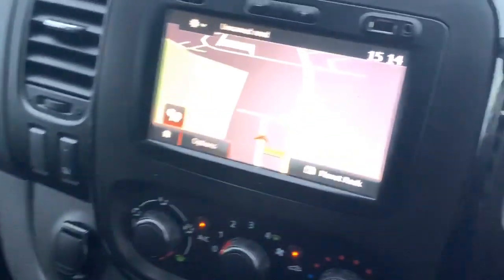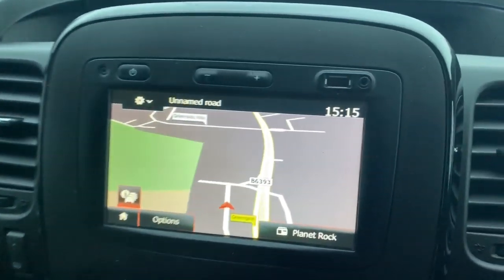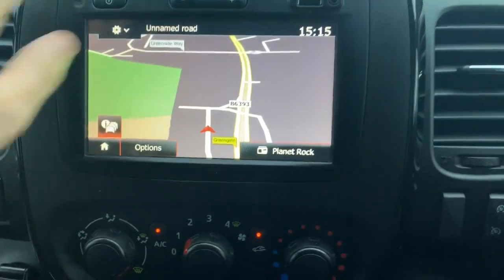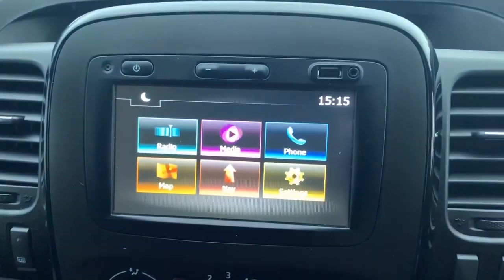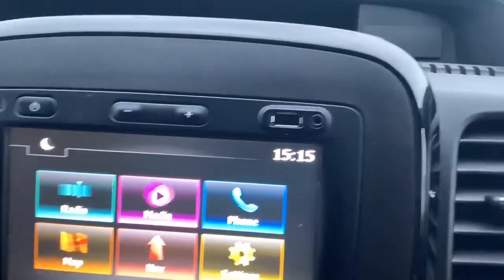Down on the inside of the driver's door is your electric window and electric mirrors. The centre console has your entertainment system, which is a touchscreen that you get as standard in the Sportive model, currently showing your satellite navigation. You've also got a USB and an auxiliary port at the top.